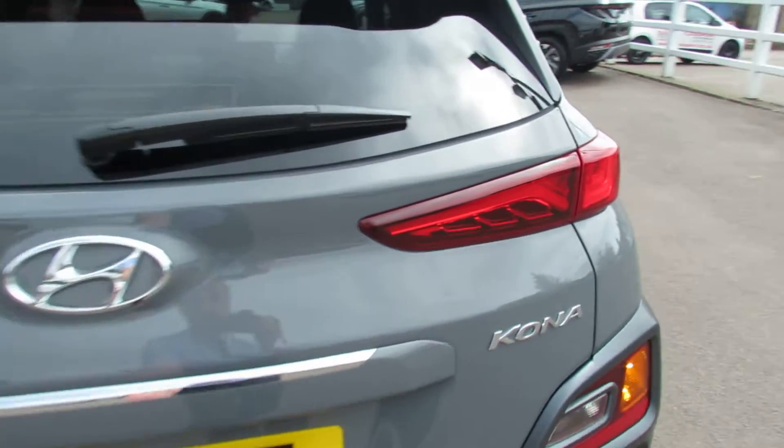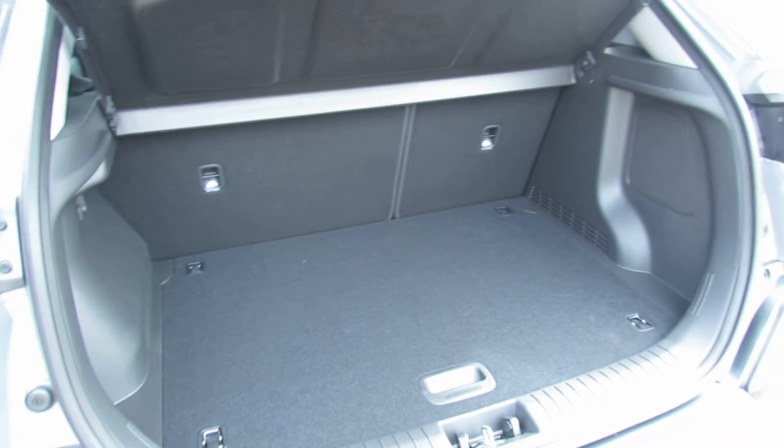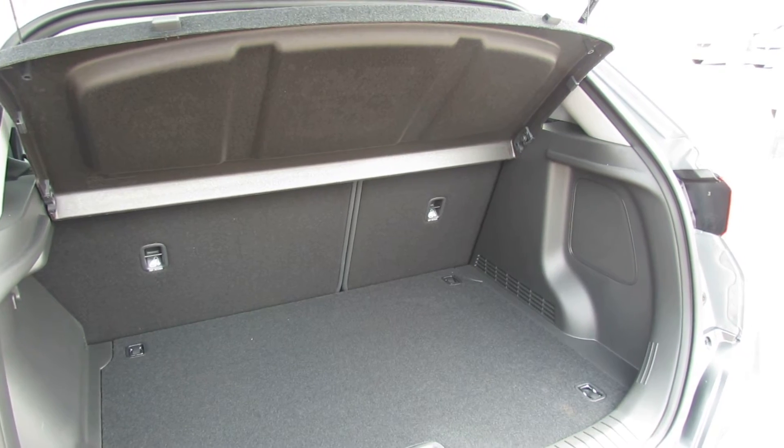Let's take you in and show you the boot. There's your boot, and you can enlarge it using the 60-40 split at the rear.